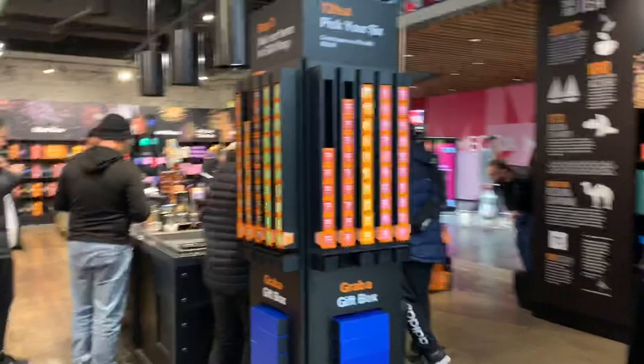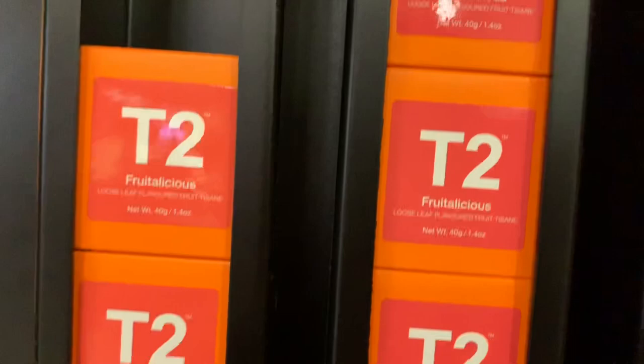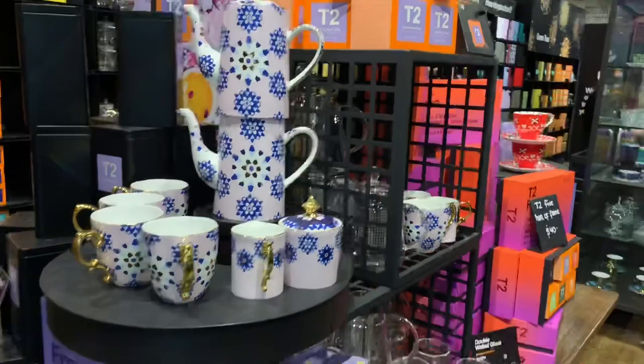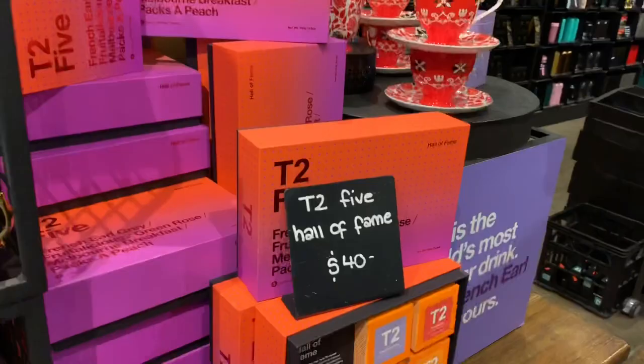Hey, all you wonderful people out there, I'm back again with another video. This is one of Australia's favorite tea shops — T2. When you first walk in, it could be a little bit intimidating because they carry over 200 different types of teas. They also sell tea making accessories, which are awesome and interesting to look at. Let's have a look — I'm going to show you some of the yummiest teas here.